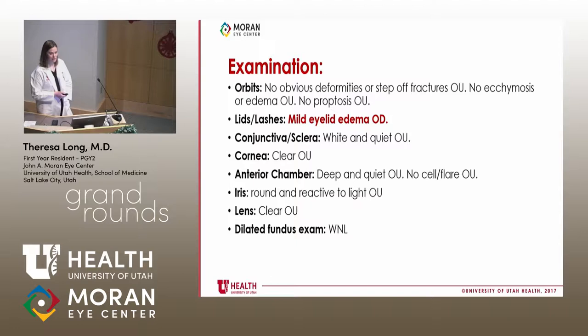His vision was great and he had no APD, but his extraocular movements showed minus three and a half in infraduction and minus four in supraduction of the right eye. Otherwise, his examination was completely normal. On slit-lamp examination, he had mild eyelid edema on the right eye, no subconjunctival hemorrhage, and the posterior examination was within normal limits.